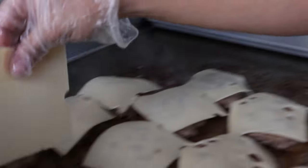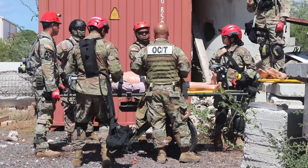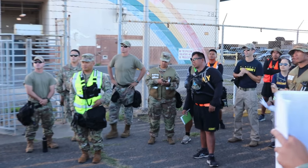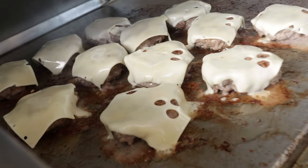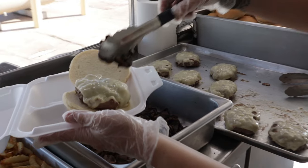Right now we are servicing the Army Guard during their exercise, and we have about over 200 soldiers to feed. We even have outer island guardsmen coming in as well. Right now we're just making sure they're not eating MREs or UGRs — they actually have good hot meals to eat.